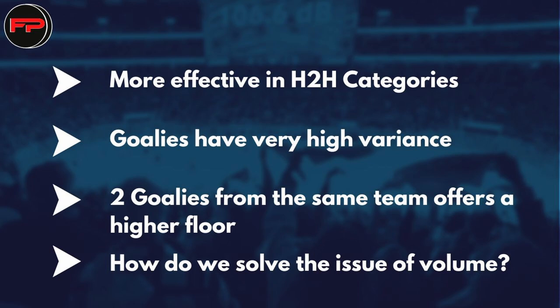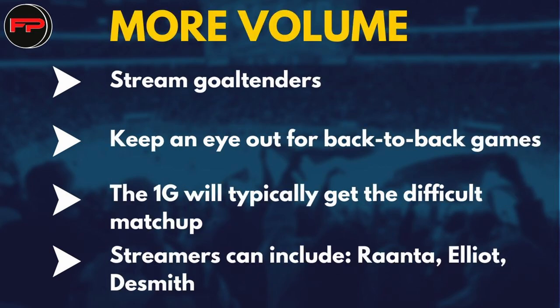Not only do you save yourself two mid-round picks, but it offers a high floor for your peripheral goalie stats. As I mentioned earlier, there's going to be a problem you face with volume because you're only starting two goalies from one team. The way to counteract this is to stream goalies that are on back-to-backs. As we've seen more and more in leagues, plenty of teams play a number of back-to-back games, and typically the starting goalie will get the more difficult matchup. For the second game, most of the time it will be an easier opponent, and this is a perfect opportunity for you to stream the backup goalie to gain some volume.